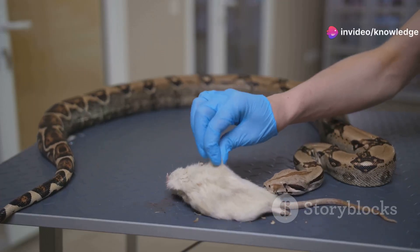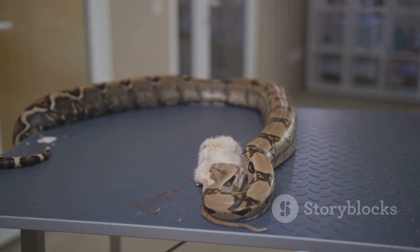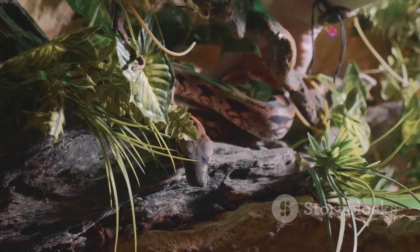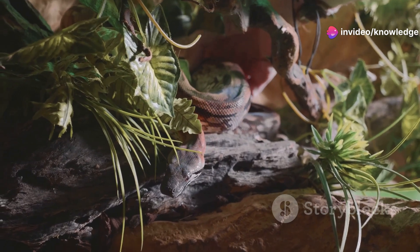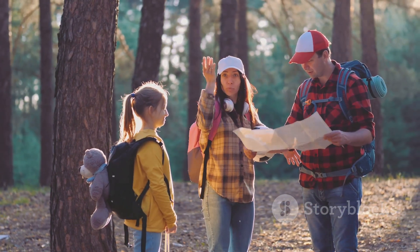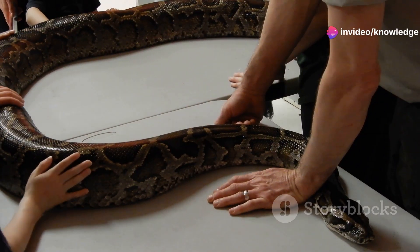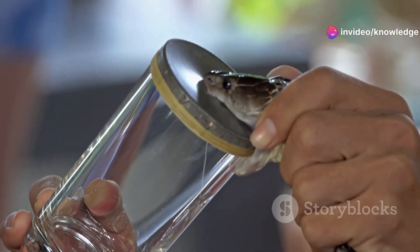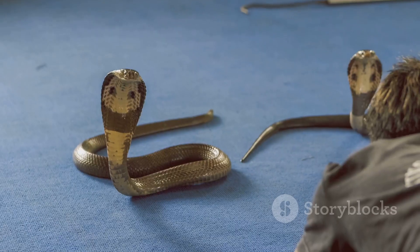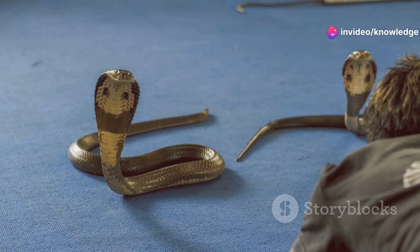If you ever find yourself in a sticky situation with a snake, don't try to be a hero. Remain calm and avoid sudden movements that might provoke the snake — call a professional to handle it. Wildlife experts are trained to deal with these situations safely, ensuring both your safety and the snake's well-being. Education is key: teaching children about the importance of snakes and how to safely coexist with them fosters lifelong respect. Community workshops and educational programs provide valuable information on identifying venomous snakes and what to do if you encounter one.